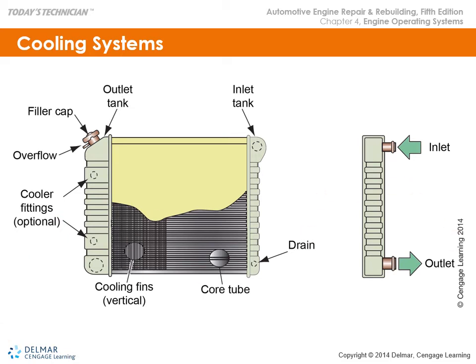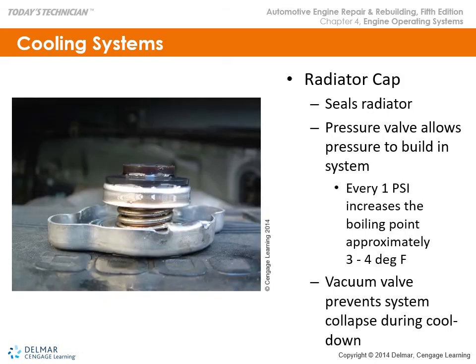A typical radiator — when clogged or obstructed — will have problems with flow. The flow can't have much restriction; it must be clean inside without any residue. The radiator cap is important: for every pound of cap pressure, it increases the boiling point approximately 3 to 4 degrees. A vacuum valve prevents system collapse during cool-down — as the coolant loses temperature and contracts, the upper radiator hose would collapse without that vent. A collapsed upper radiator hose is also a telltale sign that the thermostat isn't working correctly.